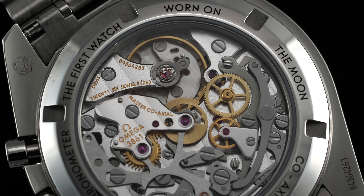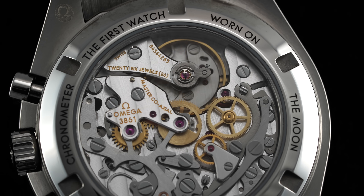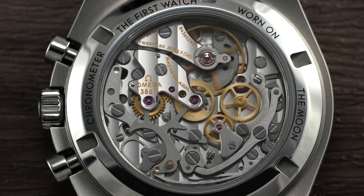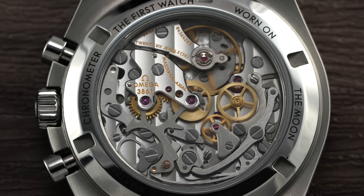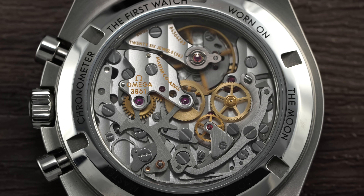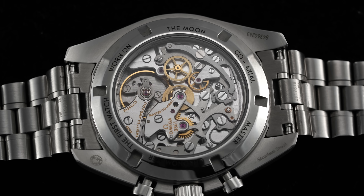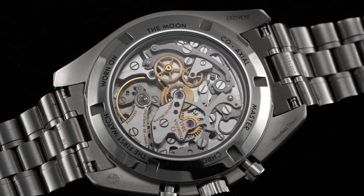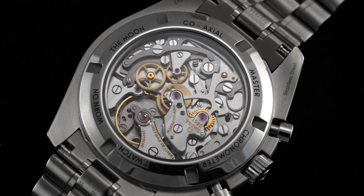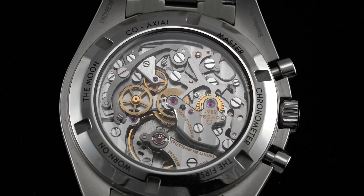The Côte de Genève finish on the bridges, power screw heads, jewel sinks, and movement architecture is attractive to look at. This movement with its 3Hz frequency and 50 hours of power reserve is the first caliber featured in a standard production Moonwatch that has received a coaxial escapement and is compliant with the METAS standard — a chronometer standard developed by Omega with the Swiss Federal Institute of Metrology and premiered in 2015. It involves several tests and requires many of them to be done with the watch fully cased up, rather than just the caliber for COSC.